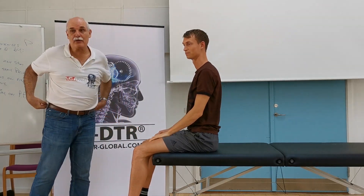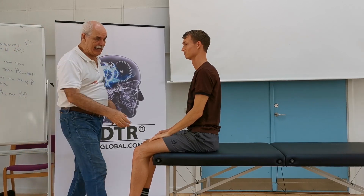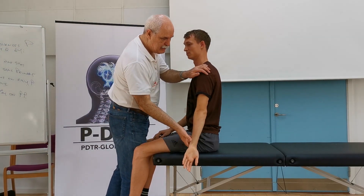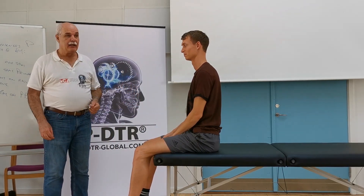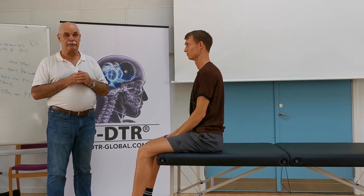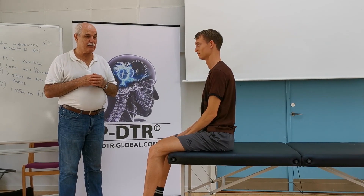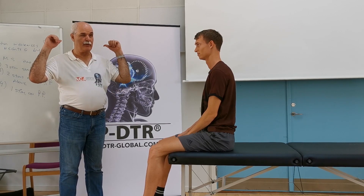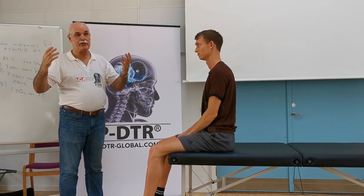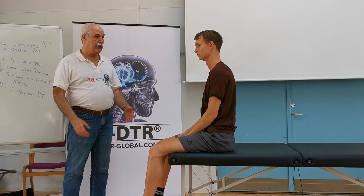We have muscles in the anterior part and in the posterior part, but the latissimus on both sides are really strong. Then, where is the problem? Probably the weakness of the latissimus, the pectoralis, and the lower trap all come from the same dysfunction. Where did they come from? Let's see.